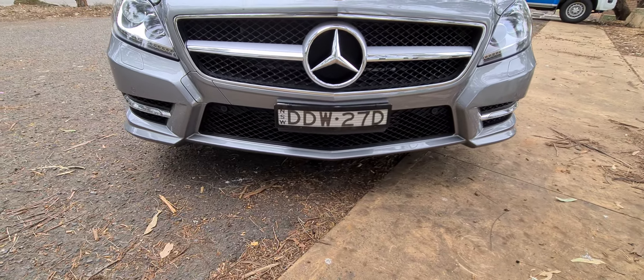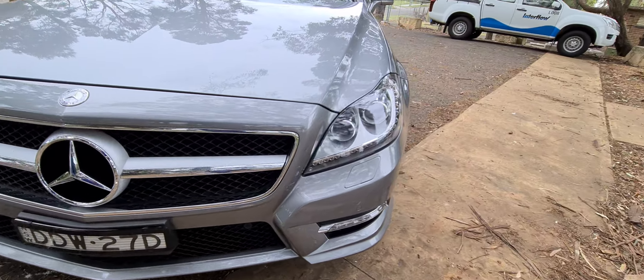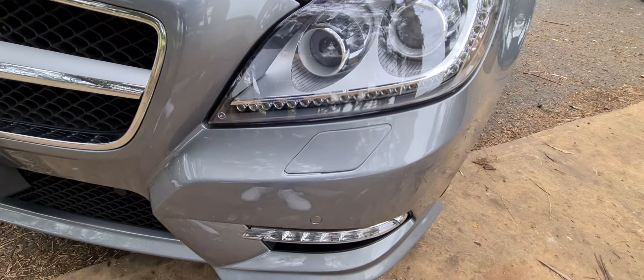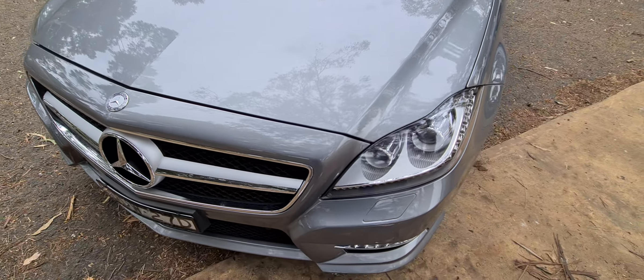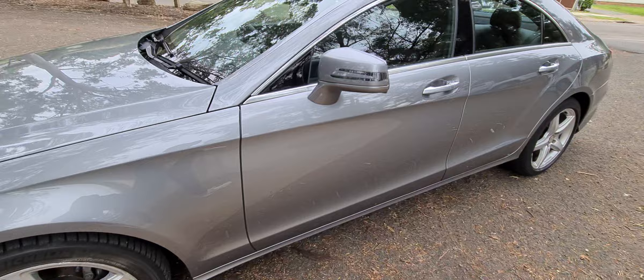A beautiful front grille — the AMG grille — gives you that extra black underneath behind the number plate. Parking sensors are all working perfectly, washer jets for the front headlights, and it's registered here in New South Wales.